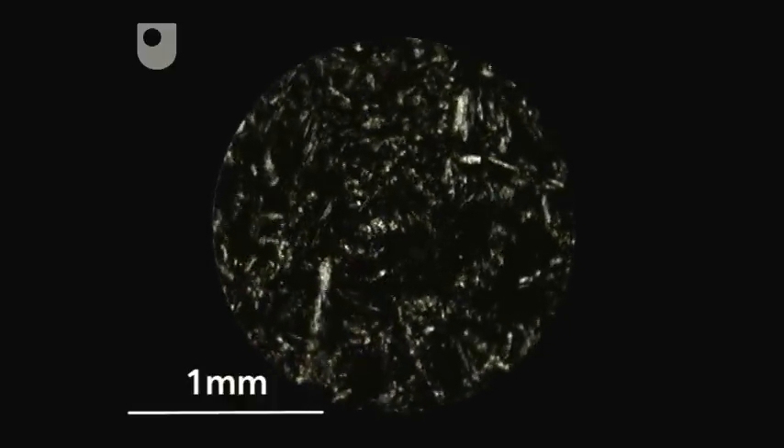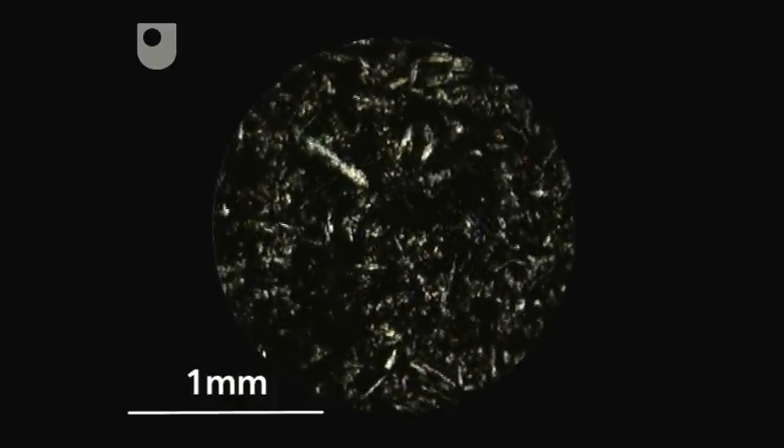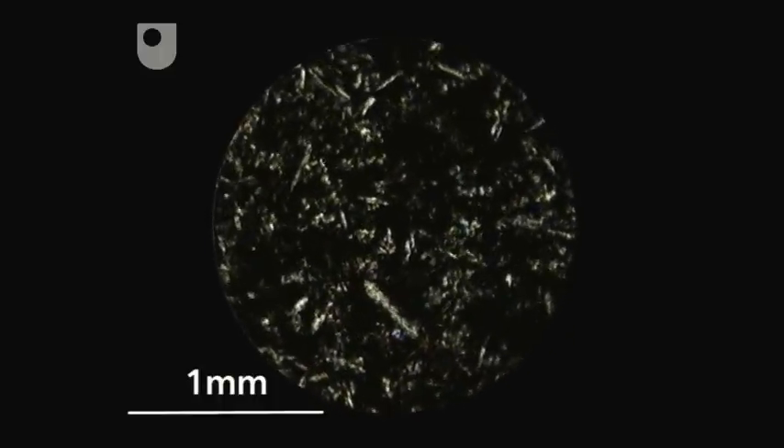Between crossed polars, it contains small crystals of twinned plagioclase feldspar with first-order interference colours, together with mafic minerals such as olivine and pyroxene, though these are less obvious because they've been altered. Looking at the thin section confirms that this is in fact a basalt, but there are other clues that we can look for.